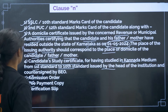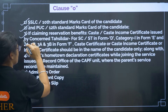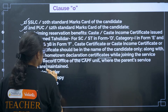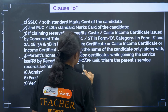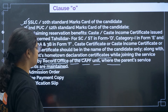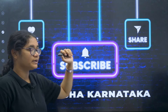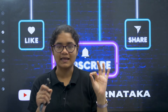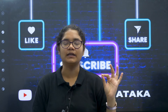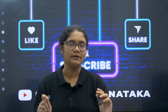For Clause O: 10th certificate, 12th certificate, caste certificate if claiming reservation, and the parent's hometown declaration certificate while joining the service, issued by the record office of the CAPF unit where the parent's service records are maintained. Then admission order, fee payment, and verification slip. These were all the clauses and their document lists — please make a note, arrange all original documents, and keep them ready so you don't face any trouble during admission time.